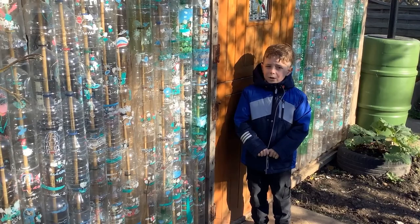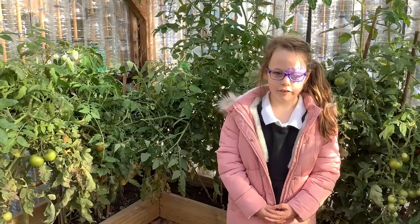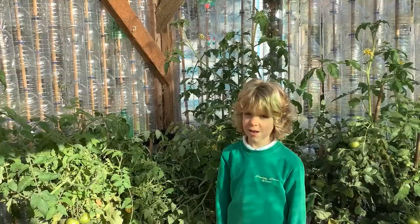I like the greenhouse because it's nice and warm. I like the bottle greenhouse because it's made out of recycled bottles. Plastic can be useful and strong. It shouldn't be thrown away after one use.